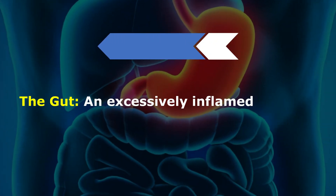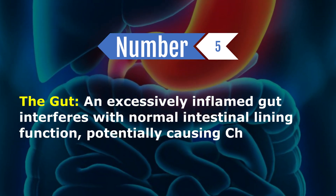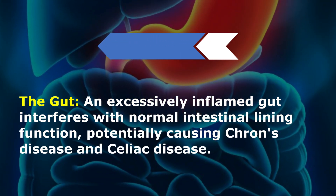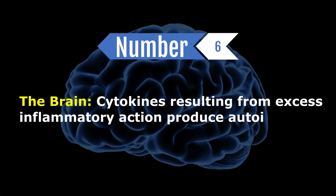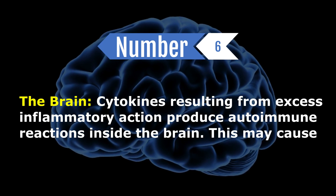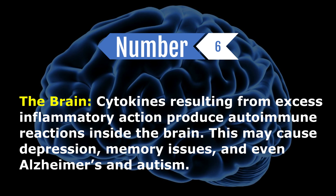The gut: an excessively inflamed gut interferes with normal intestinal lining function, potentially causing Crohn's disease and celiac disease. The brain: cytokines resulting from excess inflammatory action produce autoimmune reactions inside the brain. This may cause depression, memory issues, and even Alzheimer's and autism.